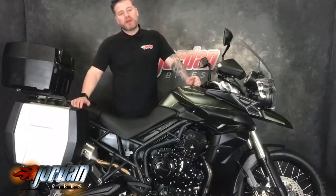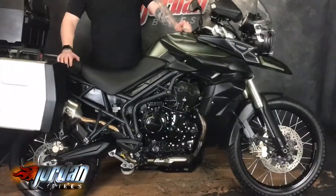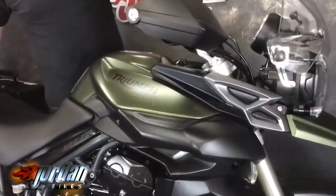Hi guys, Jason at Jordan Bikes. Today I've got for you the Triumph Tiger 800 XC. This is the one with the spoked wheels, 21 inch front, in a very cool camo matte green, with a few nice little bits on it which we'll get to.